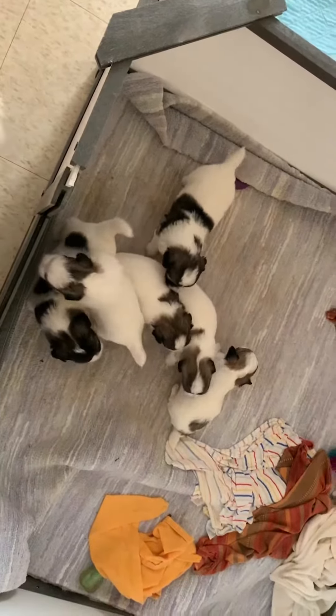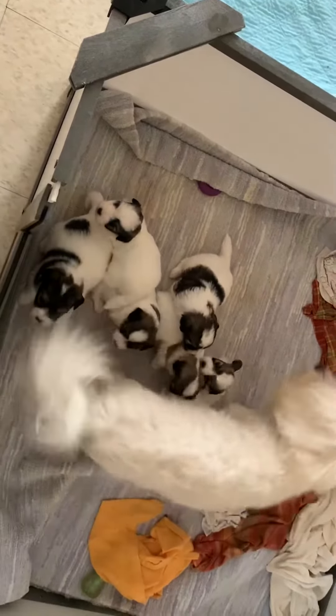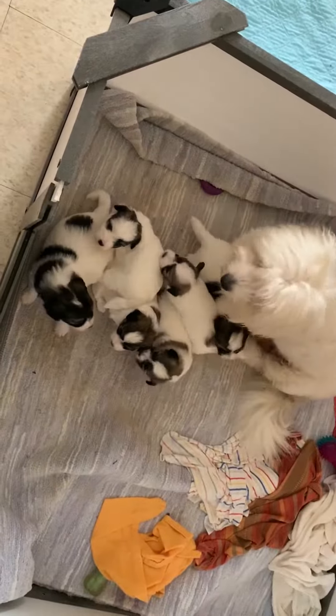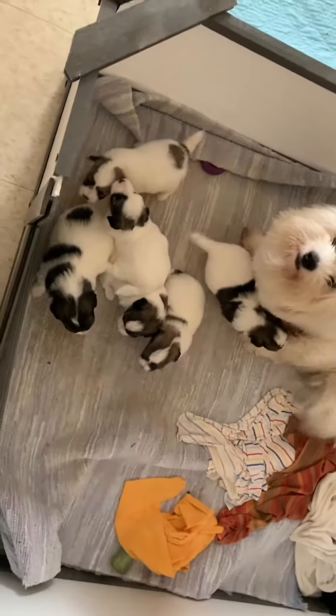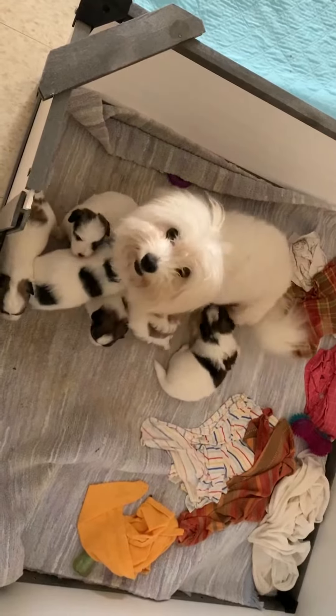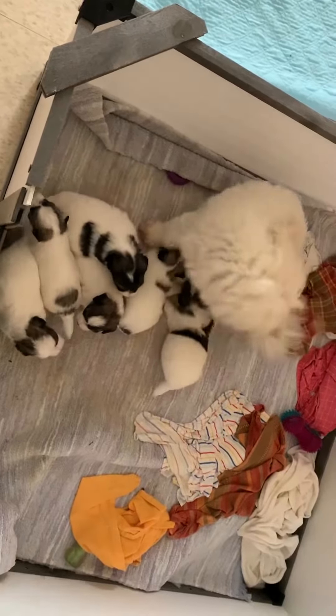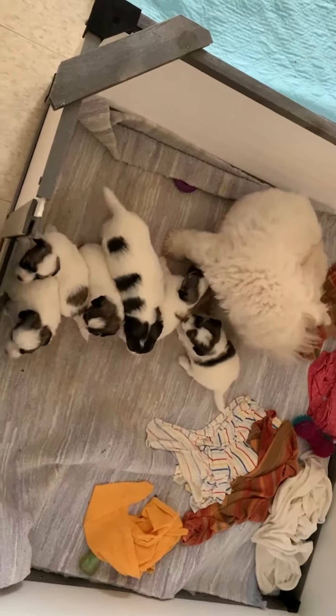Puppies are three weeks and one day old, and they're starting to walk and move around. Typically at this point I have them used to peeing on a pee pad, but we have a dilemma — Ruby is shredding every pee pad I put in the box, so I'm not sure how to overcome this obstacle.